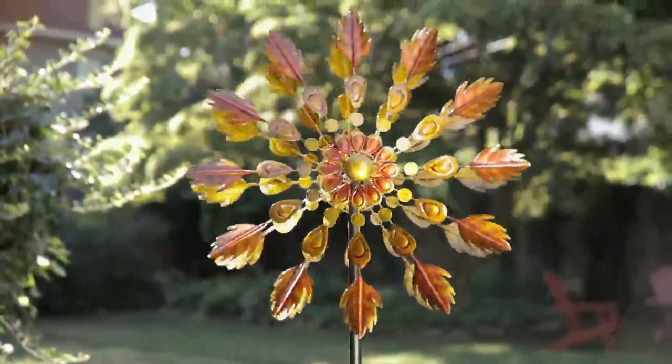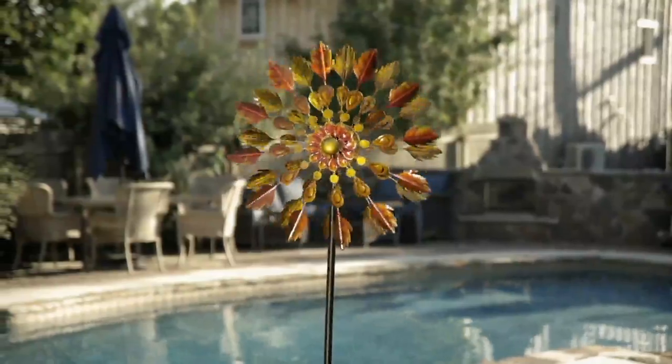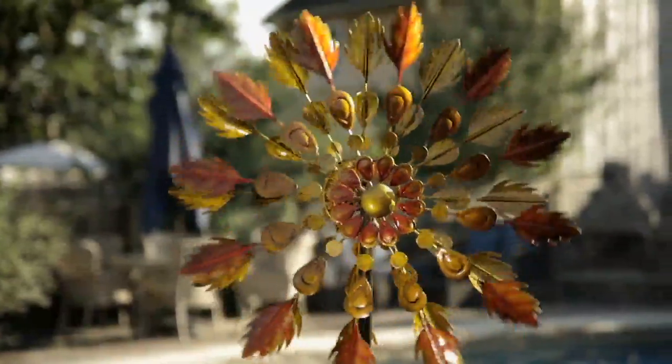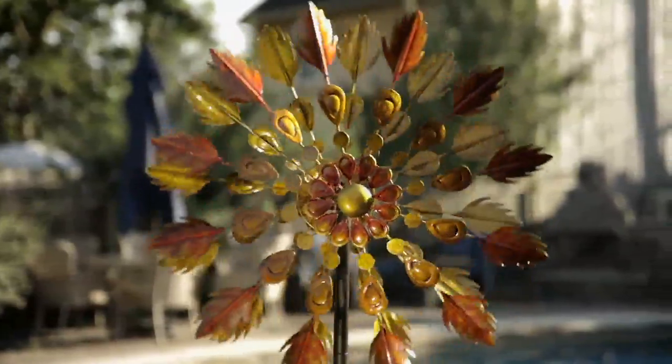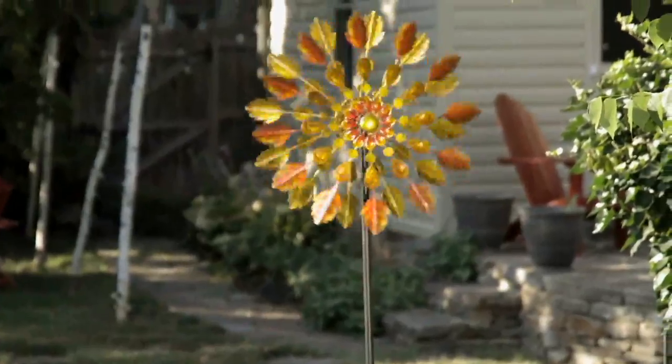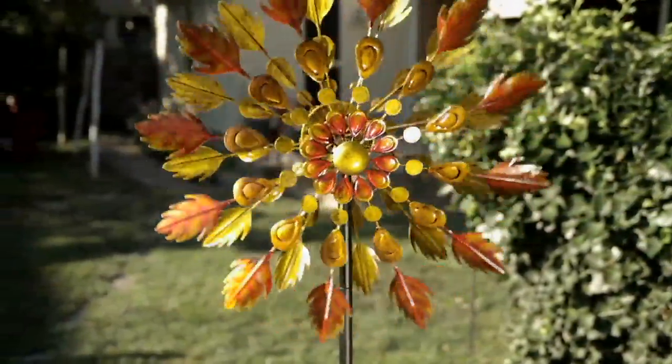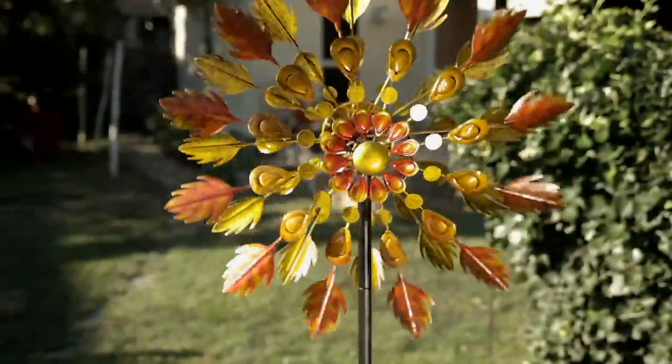With two young ones — a two-year-old and a one-year-old — I don't have a lot of time to tend to the garden, so there's not a lot of color. That's whatever was there when the builder put it in. I love a wind spinner because it's no maintenance. I don't have to tend to anything, but I still get beautiful color and a great payoff — the movement and the texture.